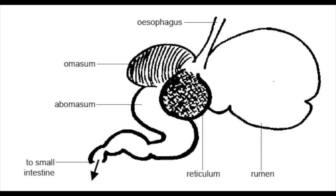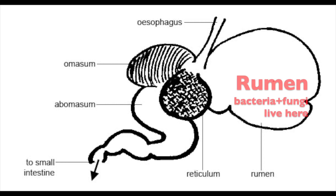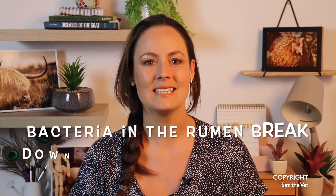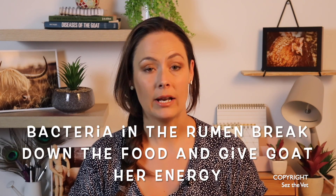Goats are ruminants, just like sheep and cattle. They have 4 stomach chambers, including a stomach that is much like ours — this part is called the abomasum — as well as a massive fermentation chamber full of bacteria, fungi and protozoa, and that's called the rumen. This is where the food spends a lot of its time. Those bacteria are actually the ones eating the food, and then the byproducts of their metabolism give the goat her fatty acids for energy. And when the bacteria die, their little dead bodies cruise on down the intestine and give the goat her protein.